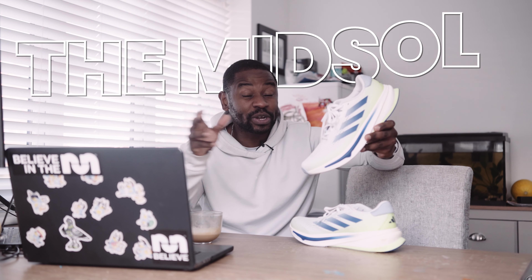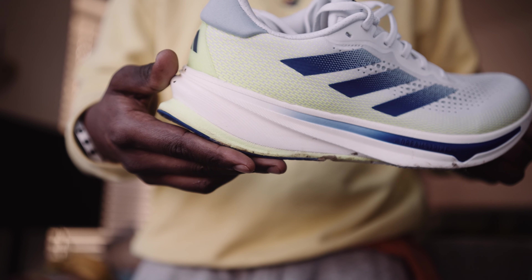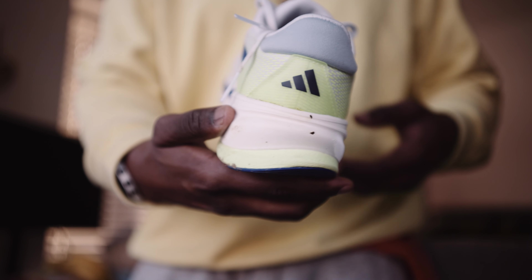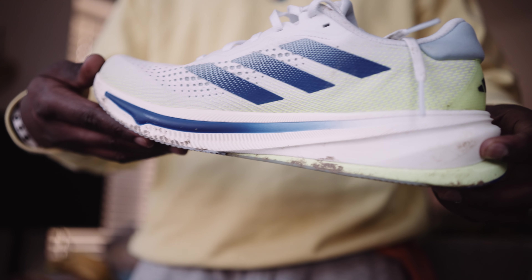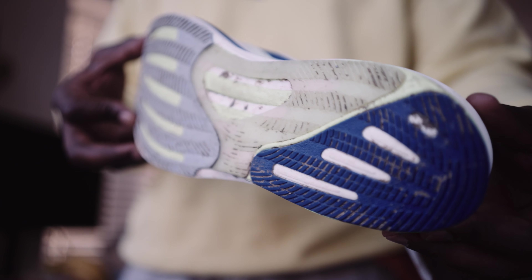The midsole — DreamStrike Plus is what they call it, but as you know I don't care about what name running shoe companies give these things. What you need to know is PEBA foam is literally top-tier material that manufacturers put into their race day shoes, and that's what Adidas has used here for a daily trainer at £130. In their absolute top-tier race day shoes, Adidas has gone and put it in a daily trainer. At £130 for this kind of top-tier material, you're going to be hard pressed to find something like this.